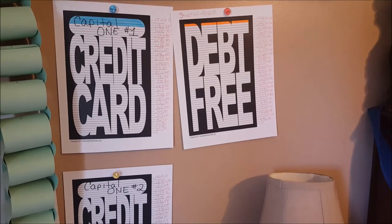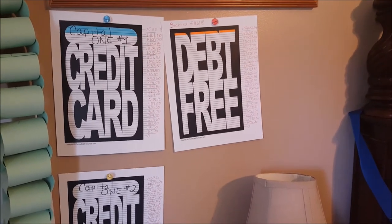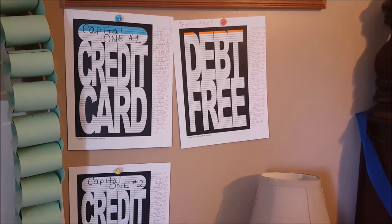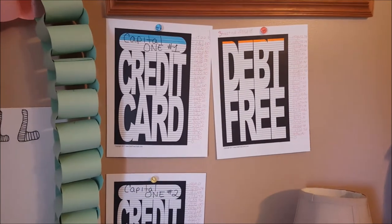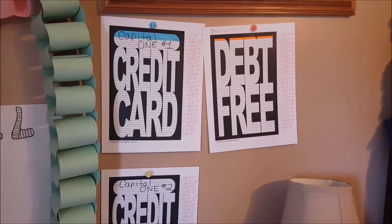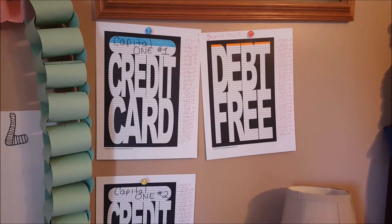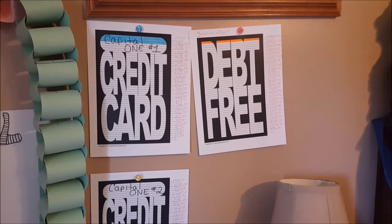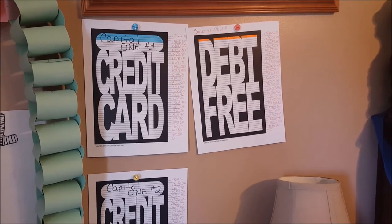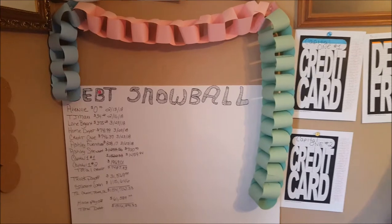On the debt-free chart, I have the credit cards, the truck, and the student loan. I did not include the house because Dave has that as a separate step — you don't include your house in baby step two. I also didn't include it because my house doesn't accrue interest in the normal way. I have a Habitat home, so I just have the mortgage principal and escrow fees like property tax and insurance. That in itself is a blessing.